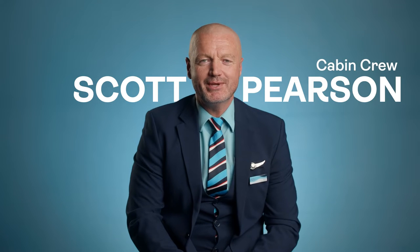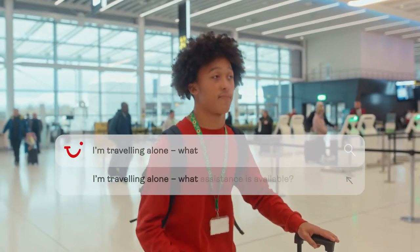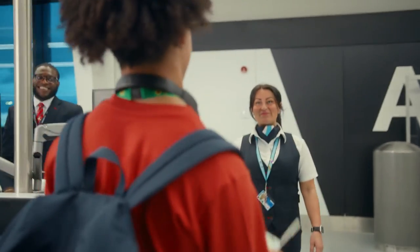Hi, I'm Scott, I'm cabin crew for TUI and I've been here for 26 years. So what is it like travelling alone on a TUI flight? If you're travelling alone and you require assistance, we're here to make that as easy and relaxed as possible. We'll board you first, show you around the cabin and get you comfortable in your surroundings, and then we'll be there throughout the flight to make sure you've got everything you need.